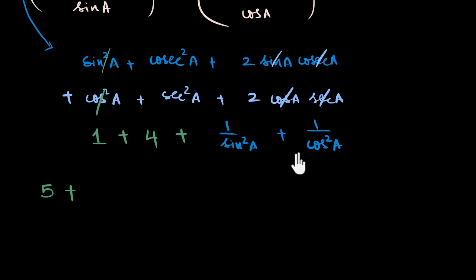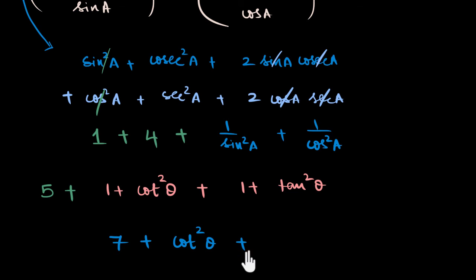The question doesn't want me to go back to the sine squared and cos squared world. So I'm going to write cosecant squared a as one plus cot squared a, and secant squared a as one plus tan squared a. Now I have it: five plus one plus one is seven, plus cot squared a plus tan squared a. It initially looked random why it would be seven, but now I understand.